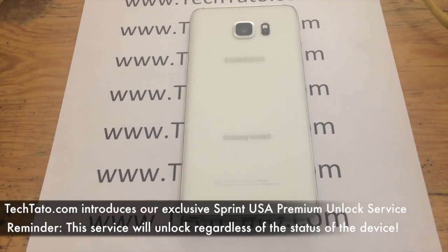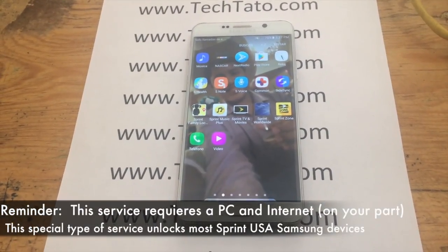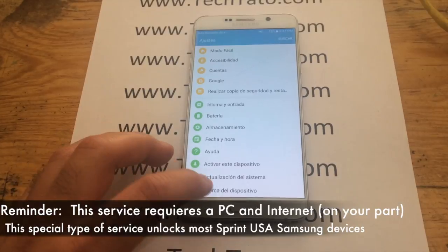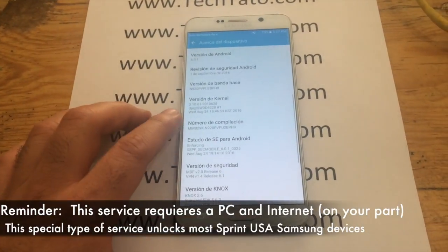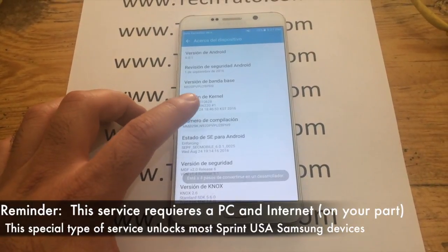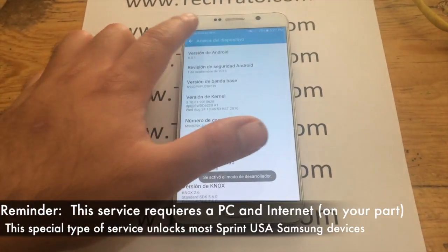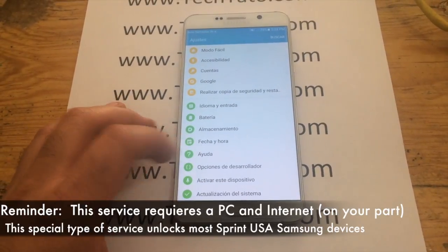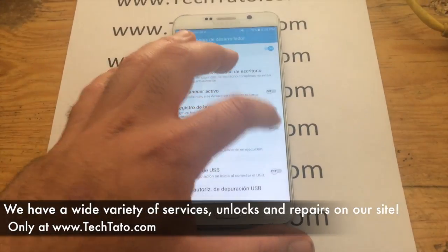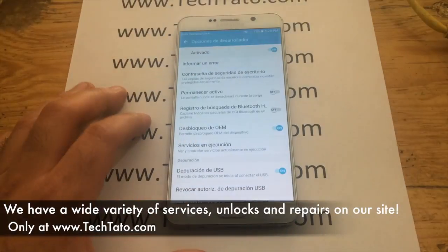It's a bit more complicated, but we have access to unlocking them as well. Make sure you have access to a PC with internet so we can access your device remotely and apply the factory unlock of your device. No need to worry — if you need help, we will send you the instructions needed regarding the unlock of your device. It's just a bit more different than other unlocks we have done previously, but we can assist you with the instructions on how to unlock it regardless of its status.